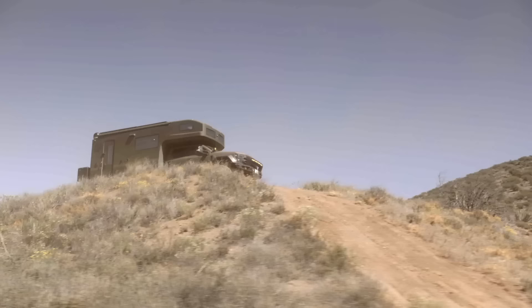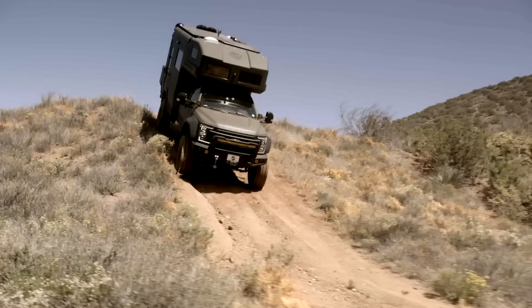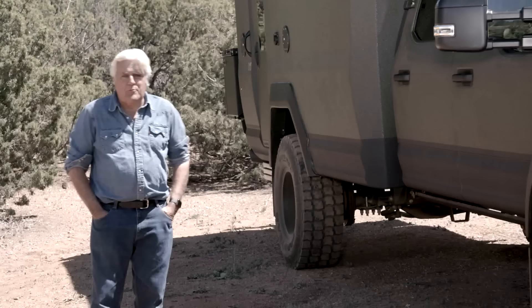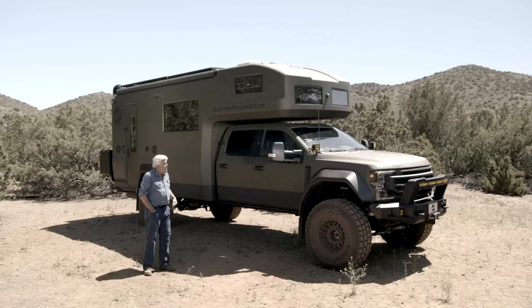Let's see how well she climbs here. I have no idea what's on the other side. Are we okay? Yep, keep coming hard right and then you're just going to ease down. You're like straight down, here we go. I'm hanging from my seatbelt here. I know, you really are hanging from the seatbelt.